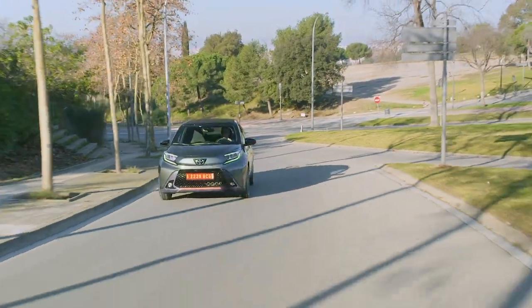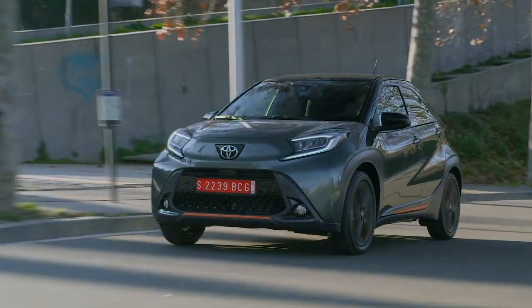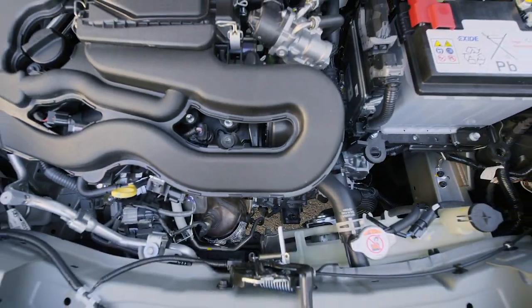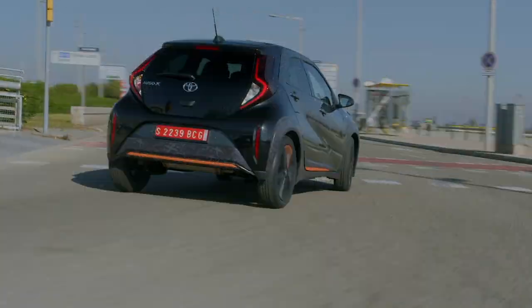Handling is good and feels mature. There's a little body roll, but the ride is exemplary on rough surfaces. It grips well despite the skinny, low-rolling resistance tyres, and it rewards conserving momentum — important when the only power plant is a naturally aspirated, 72-metric horsepower, 1-litre petrol engine with no hybrid assistance.